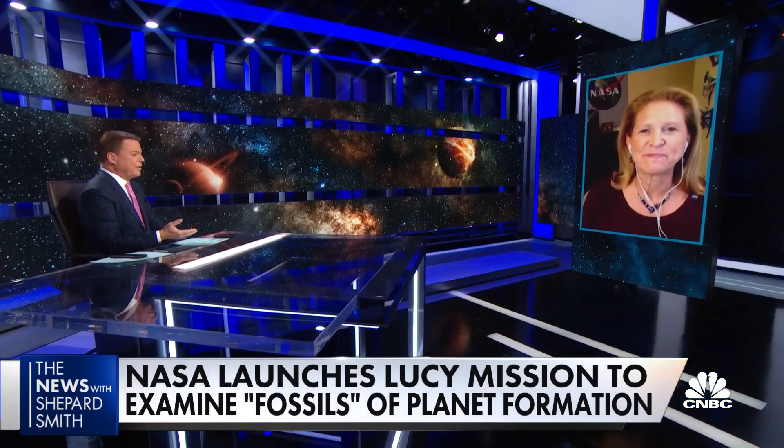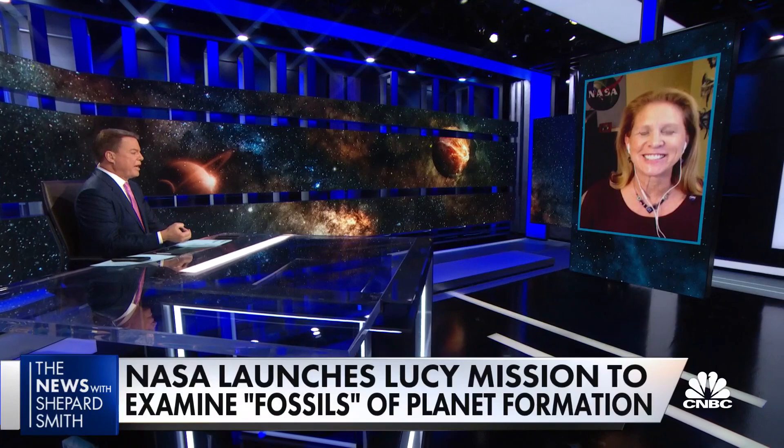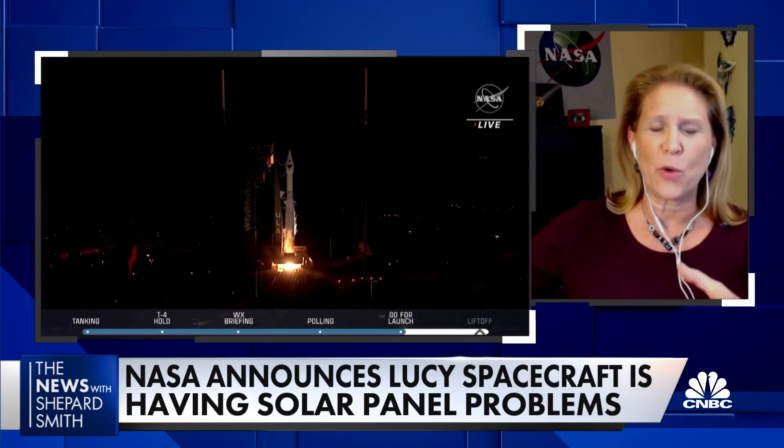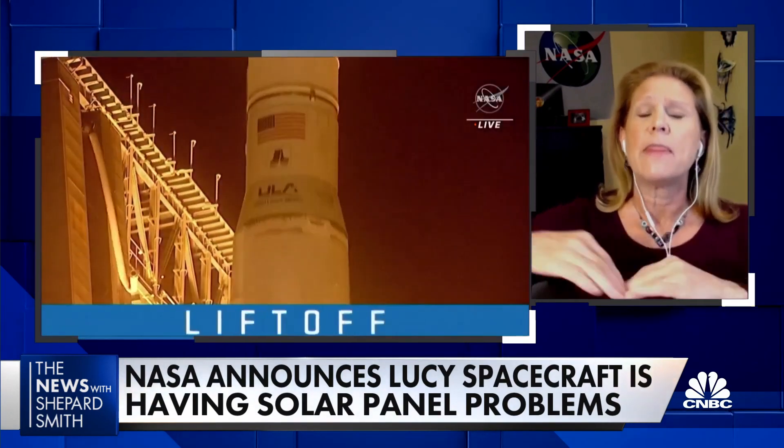There's been some noise from NASA about a problem with Lucy's solar panels. What's the issue, and could that derail things? Right now we're in the process of collecting information from the spacecraft and learning more about what's going on. Shortly after launch, we separated from the rocket and got some great information back. It told us that the solar arrays — which are the biggest solar arrays we've sent out to this part of the solar system, 24 to 25 feet across for each of the two solar arrays — both deployed.